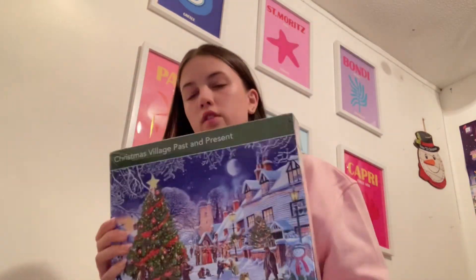I also got this jigsaw which is so nice — I'm going to absolutely destroy it and make it really fast. Next is this hair drink: you put it in with your shampoo and then wash it out and it's meant to make your hair look nice.